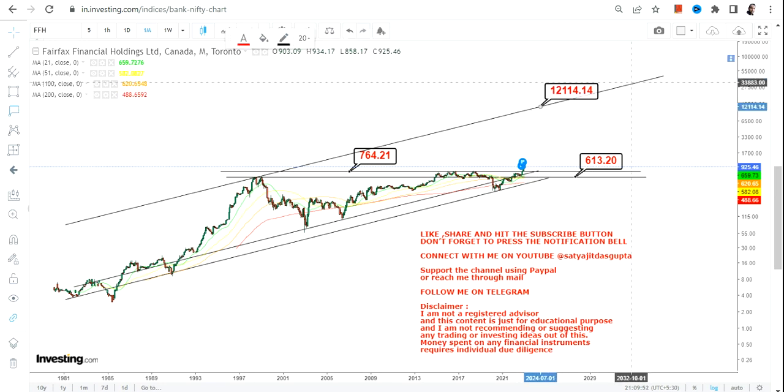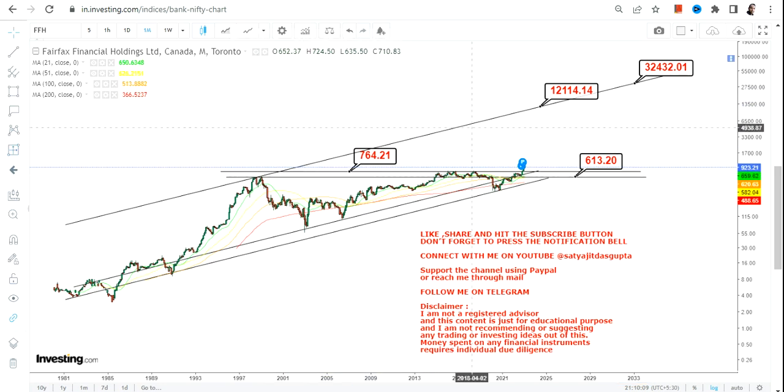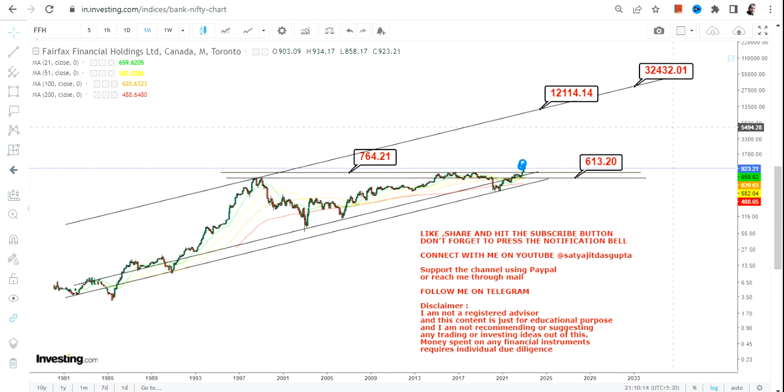As far as the upside is concerned in the upcoming years — because this is a slow moving stock, you cannot expect anything phenomenal in a short amount of time. But in the next couple of years or decades, the last time the up move started it began from 1985 and went on to 1998, so it's been 13 years. The big target range we are going to look at will be between $12,000 and $32,000 for Fairfax Financial in the upcoming years going forward.